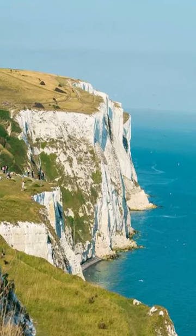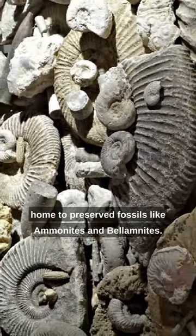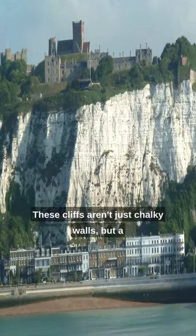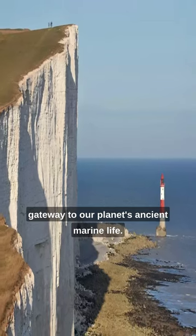And that's not all. They're also a time capsule, home to preserved fossils like ammonites and belemnites. From being a natural fortress in war to a geological wonder, these cliffs aren't just chalky walls, but a gateway to our planet's ancient marine life.